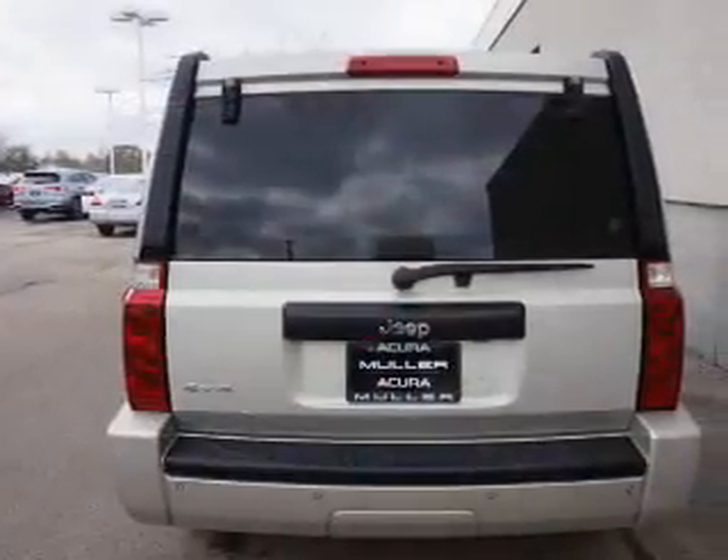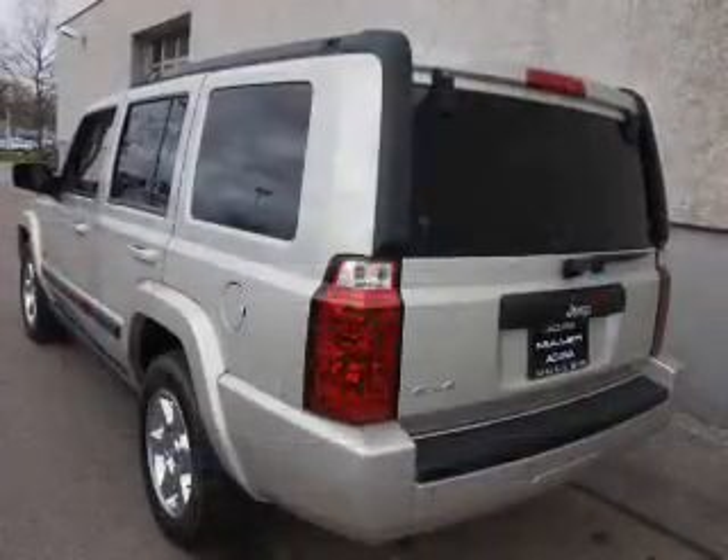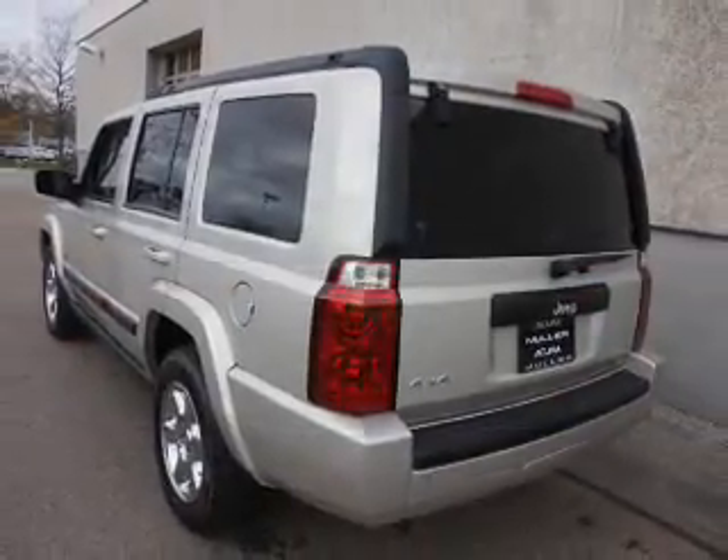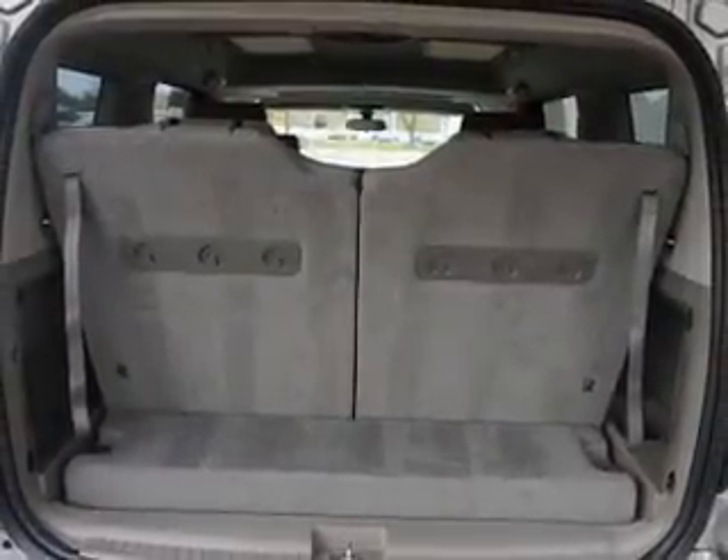Inside, you'll find a third row seat, steering wheel controls, front airbags, side airbags, parking sensors, child safety locks, cruise control, a trip computer, child restraint seats, and a power outlet.